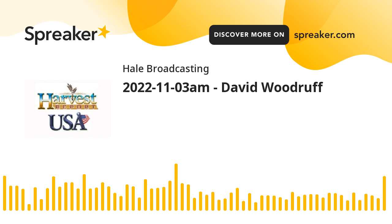I'm Howard Hale with the Harvest GSA Report. I'll be back with some information on some surprising corn yields north of the border in just a moment.